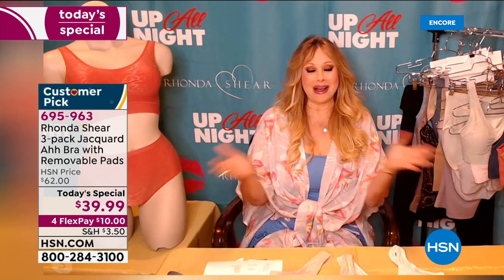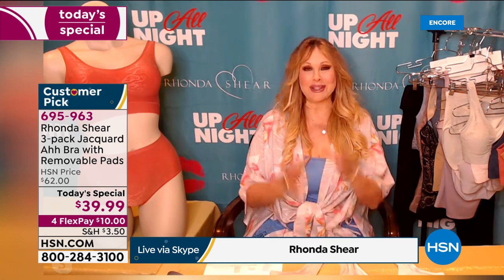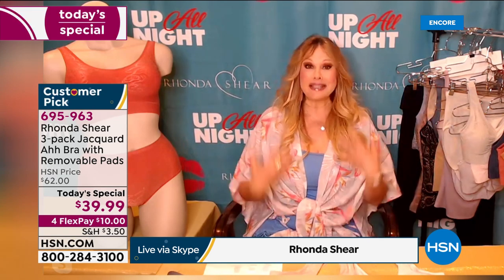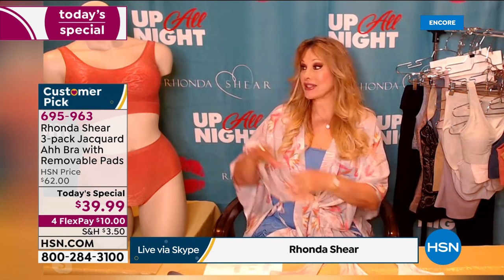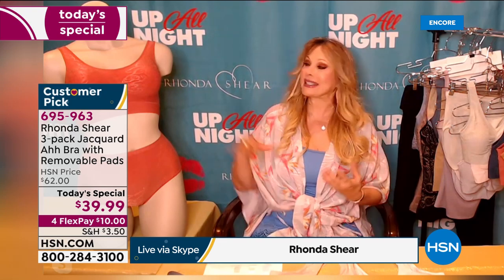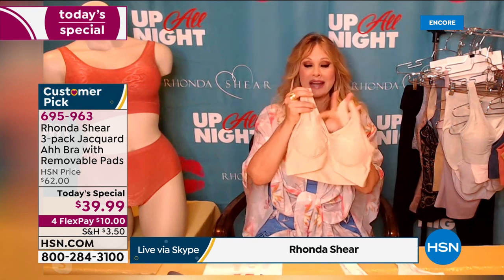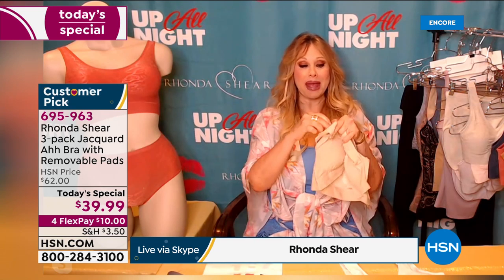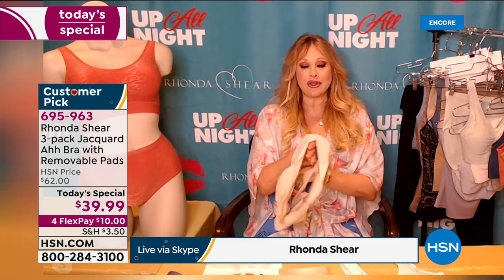Rhonda has joined us live from her home via Skype. Rhonda: "My husband and I set up a cool little studio. I'm so happy to see everybody. I'm giving you all a virtual hug and kiss. This is a time to be comfortable and cozy. This is a very special AH BRA — I have never done a jacquard AH BRA. Special yarns and special knitting create that floral look, and there are two layers in the front for modesty, plus removable pads — you could also use a prosthesis."